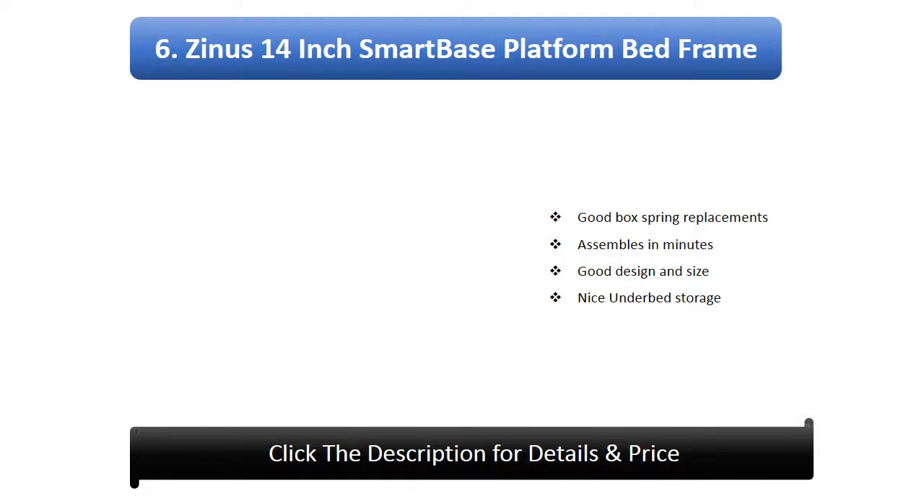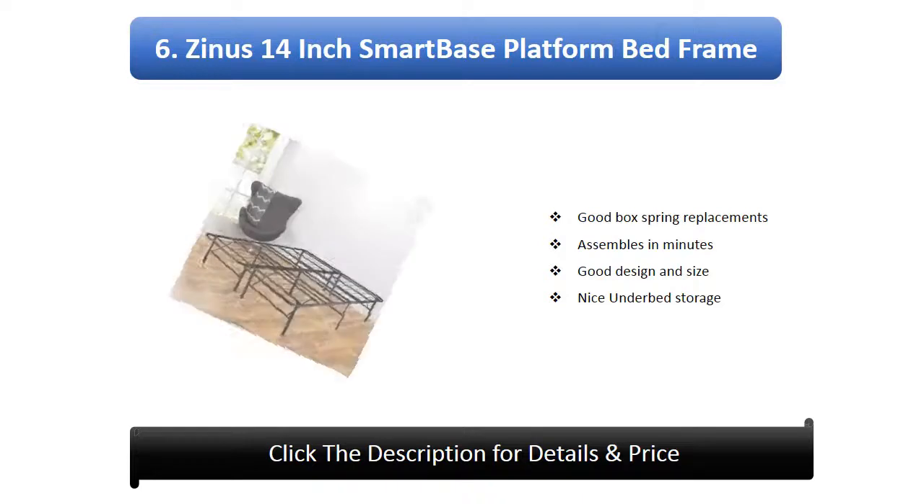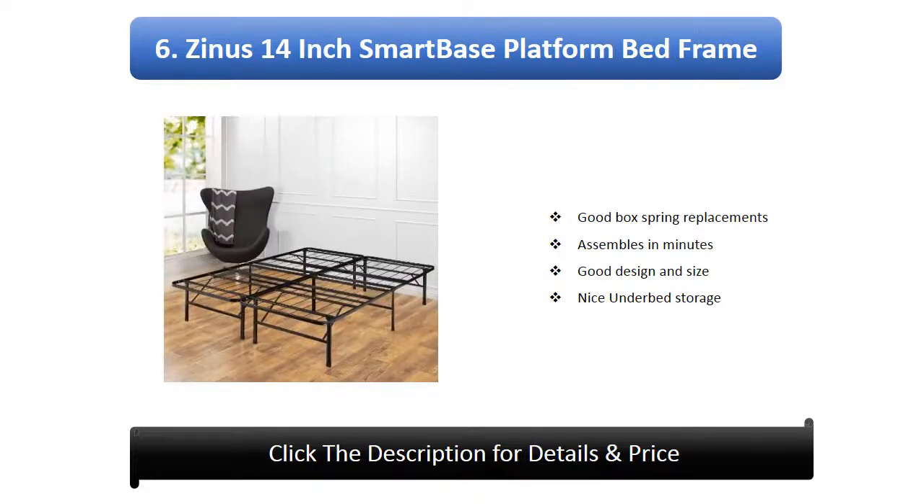Number 6: Zynos 14-inch Smart Base Platform Bed Frame. Good box spring replacement, assembles in minutes, good design and size, and nice under-bed storage.